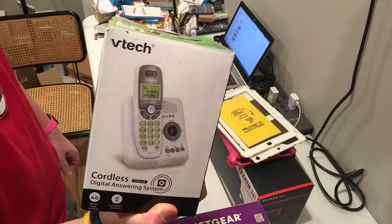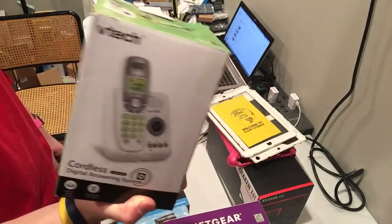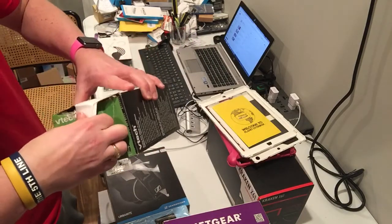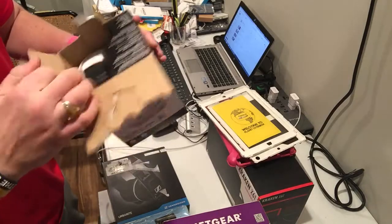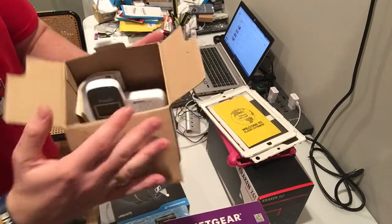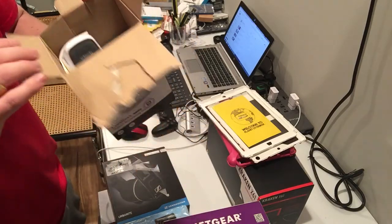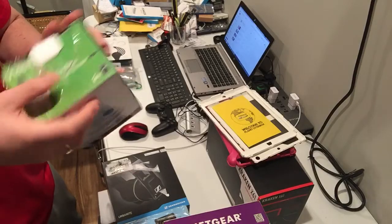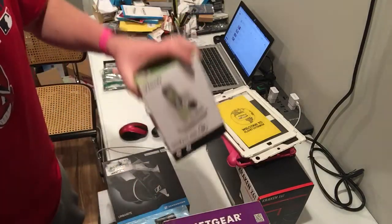This phone — the box is beat up, it was used. I tested it and it works. Since it was used, I taped it back up. It's in good condition and I explained that it was used. I'll wipe it up and send it out — it functions well. I think I got $12, so I didn't expect much from this one.